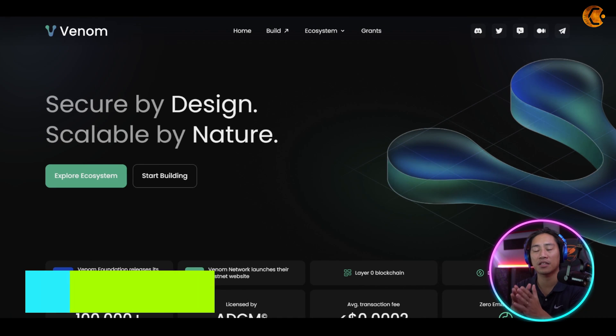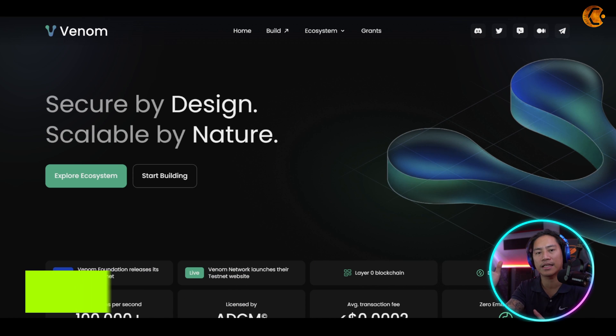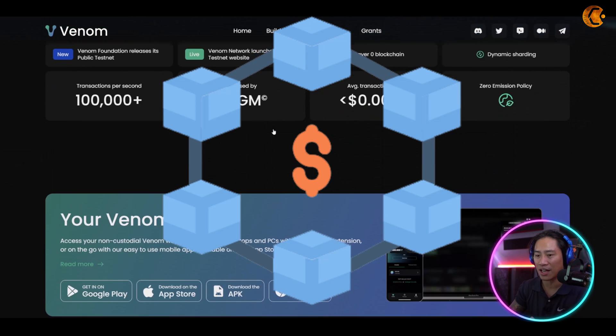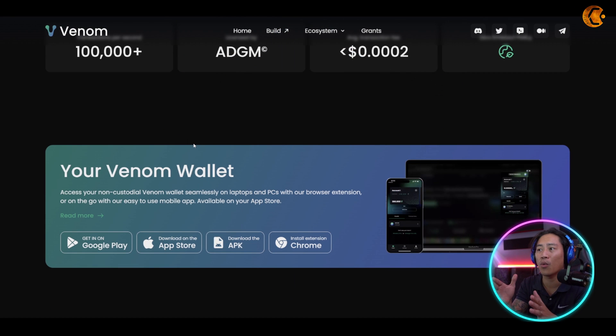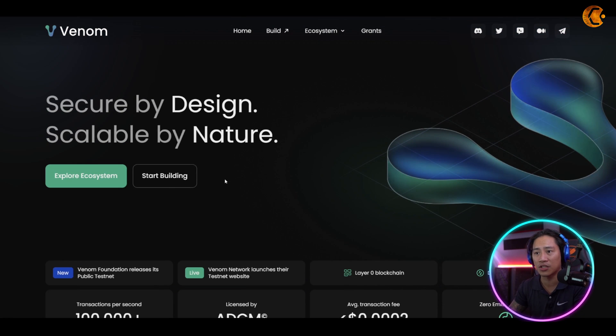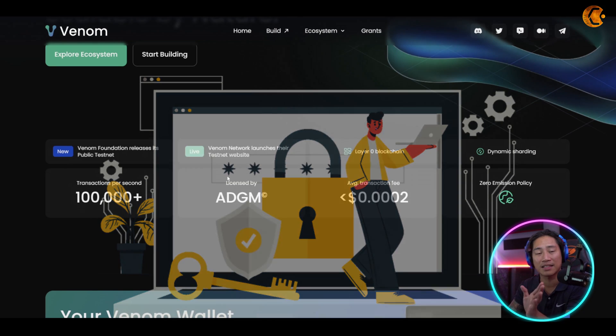This is the landing page of Venom — link will be in the description. This is a blockchain you need to check out because it is already complete, and the community they have is impressive. I'll show you later — you'll be surprised how many people are already into this project.